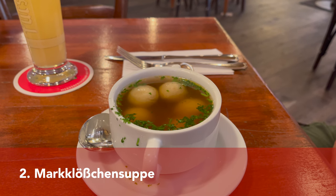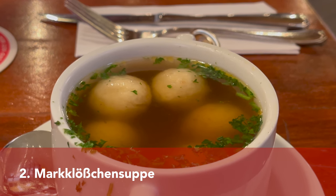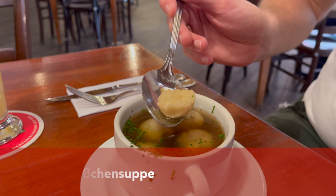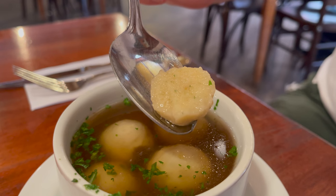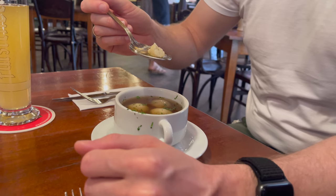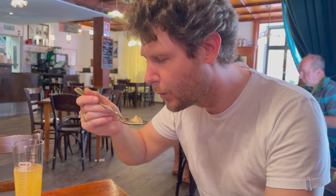Markklößchensuppe is another similar starter. It contains a clear beef broth served with dumplings made from wheat bread, bone marrow, egg, and flour. Those are seasoned with salt, pepper, nutmeg, and parsley, and at the end they are cooked in water or beef broth.